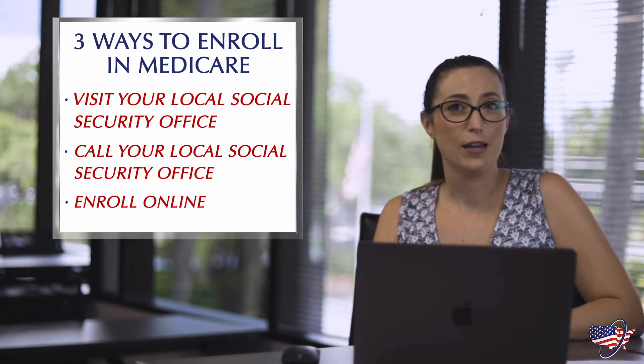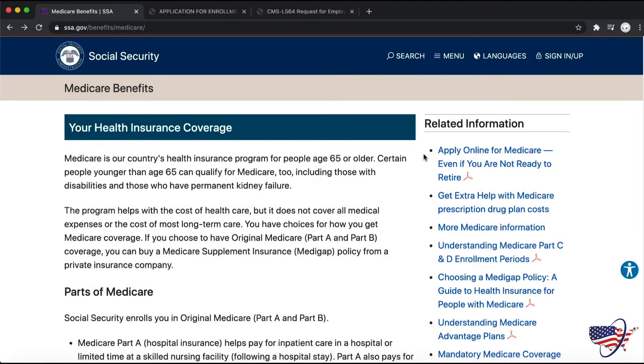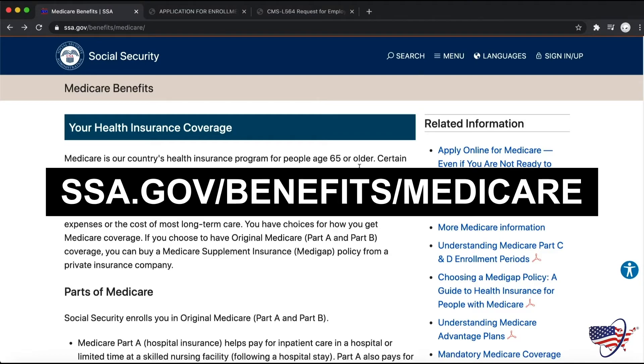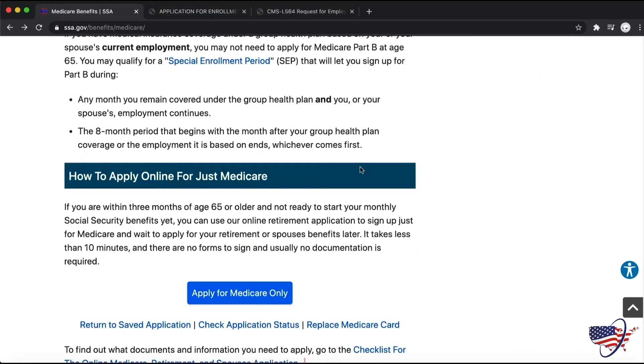Next, I'll walk you through the steps on how to enroll in Medicare online. To begin the online application process, you'll need to visit Social Security's website — that's ssa.gov/benefits/Medicare. Then you'll scroll to the bottom of the page until you see the big blue button that says "Apply for Medicare Only."